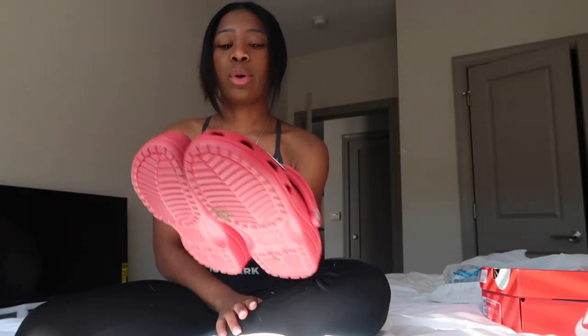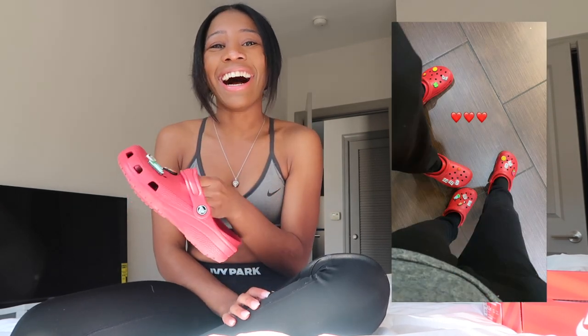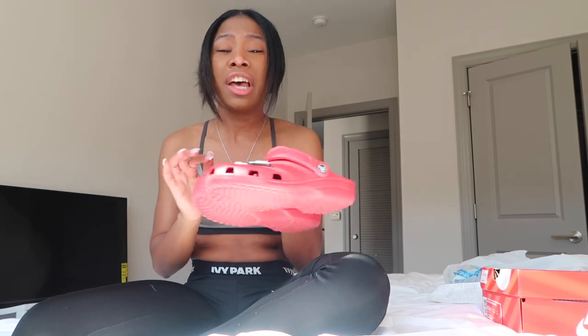Ryan and I also got matching red Crocs and we got some Jibbitz to put on them. We love wearing Crocs — we love to be corny and match. I'll insert a picture of them since I put it on my Instagram story. These are like $60 a piece, and the Jibbitz are expensive too — like $3.99 each.